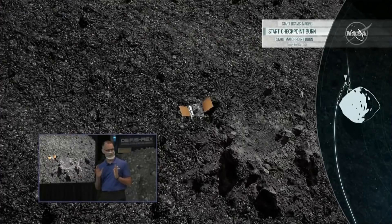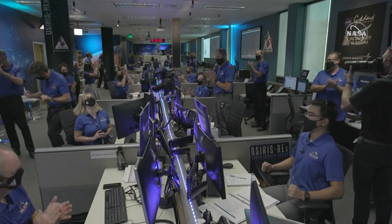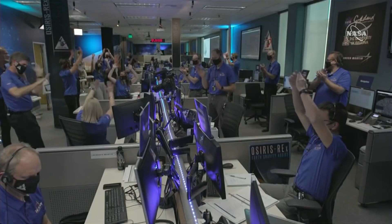So we've got one more firing of thrusters. Tonight, the moment of truth. Touchdown declared. Sampling is in progress. It could be a week before they can tell if they have a viable sample, but for space exploration, it's already a win.